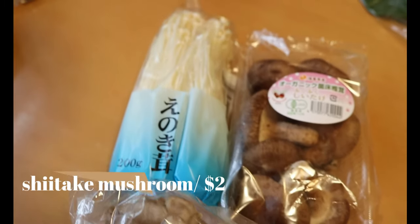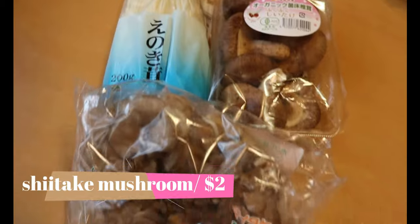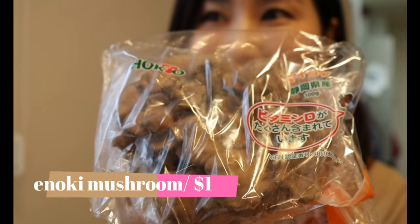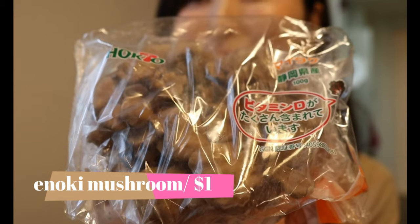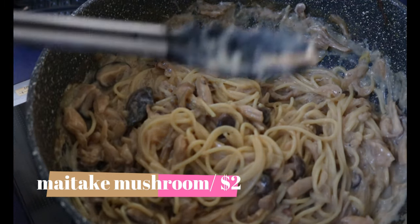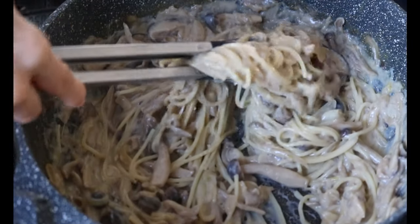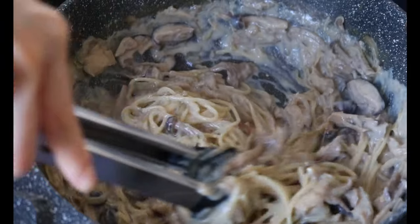Mushrooms! Shiitake mushroom, enoki mushroom, and maitake mushroom. This maitake mushroom has the strongest aroma out of the three — if you're a mushroom lover, definitely pick this one. I made vegan miso mushroom pasta using this mushroom; it's perfect for a weekday dinner. Leaving the link down in the description box for you.